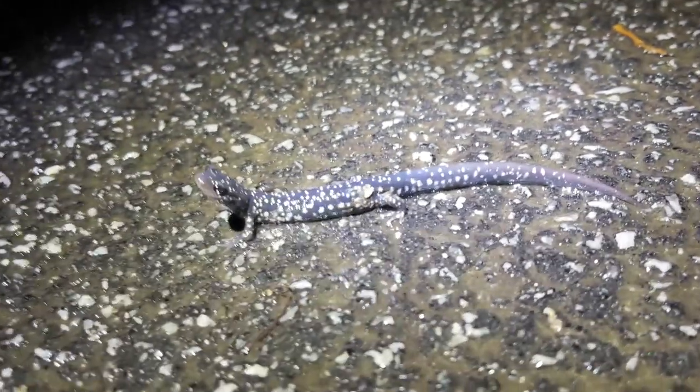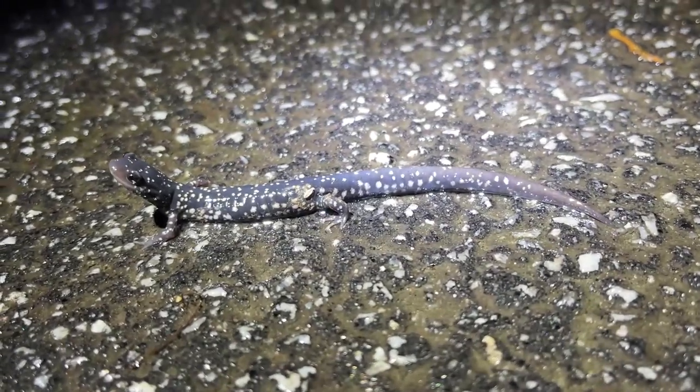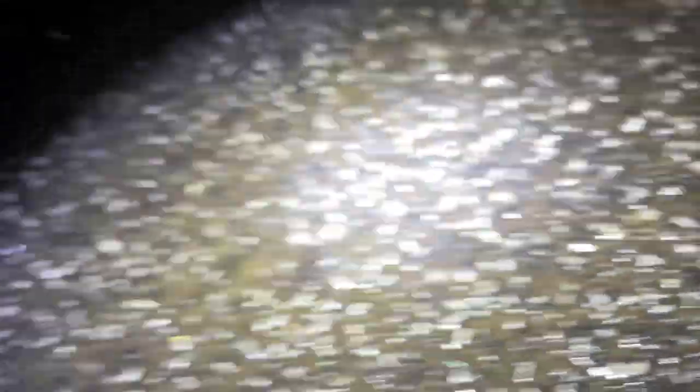There is a single spring peeper calling out there. Here is our next salamander of the night — a nice handsome little northern slimy salamander. Typically these guys make more of an appearance this time of year than in winter, but they are pretty active in winter as well. I'm going to poke him on the tail here and get him moving — keep going, keep going that way, off the road.